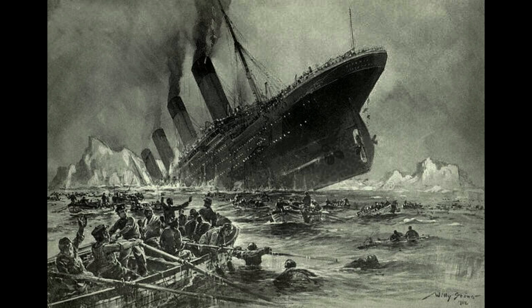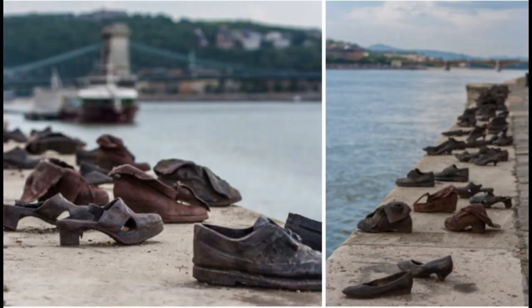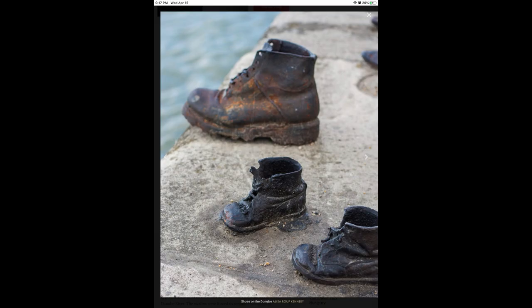Exploring humanity's tragedies has been a subject of art through the ages. Some of the most powerful examples are war memorials, but also a particularly sad one called Shoes on the Danube — a memorial to the thousands of Jewish people that lost their lives in Hungary in World War II. They are actually made of iron and are permanent to the river bank, so that people will never forget lives lost in the war.